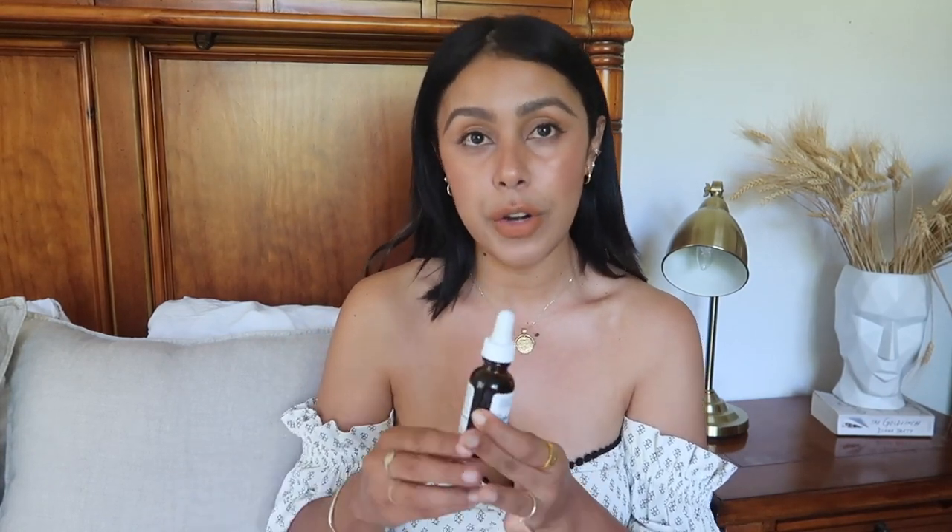After cleansing or masking, I go straight in with serums. The first one is The Ordinary Retinol 0.5 in Squalane. I actually use retinol in the morning as well. If you have fine lines and wrinkles, retinol is a product you desperately need alongside vitamin C. What I love about The Ordinary is that even though they're affordable, they offer different levels of retinol strength, which is great for sensitive skin so you can choose how much your skin can handle.